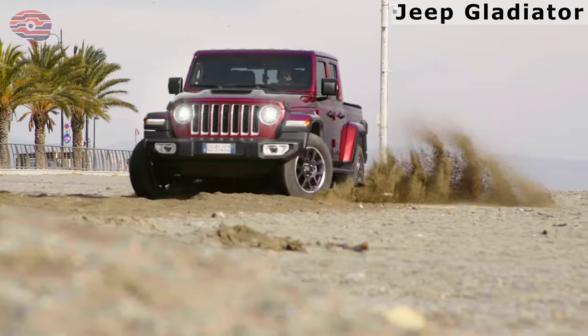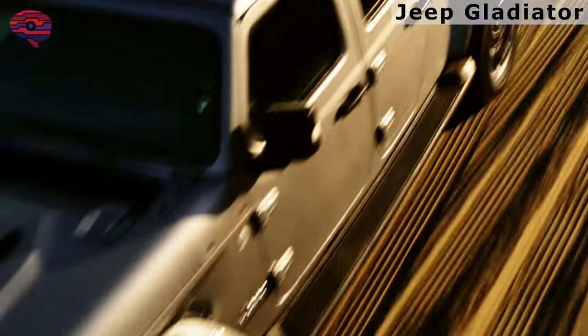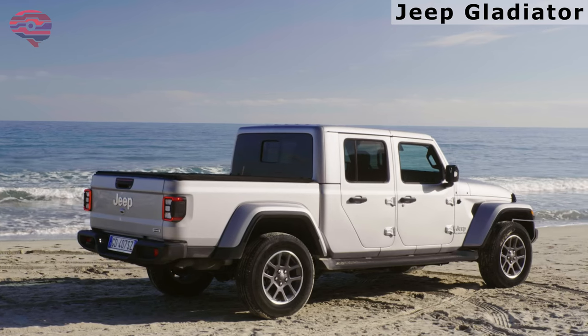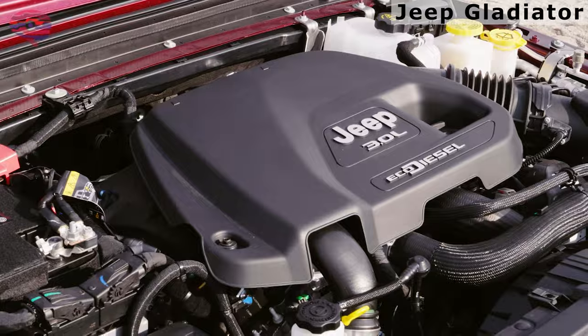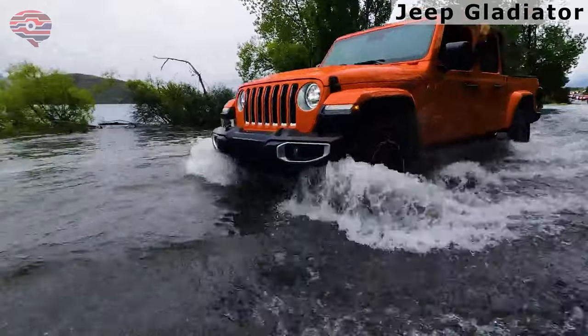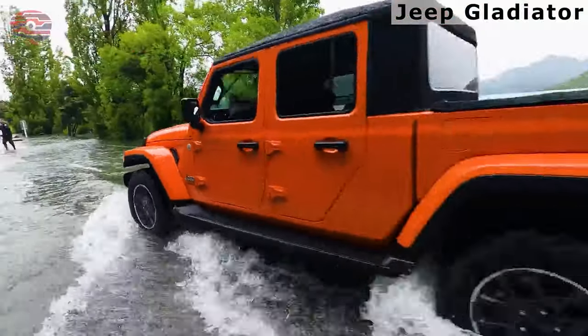The base engine is a 285-horsepower 3.6-liter V6 with a six-speed manual transmission, but Jeep recently added a 260-horsepower 3.0-liter turbo diesel with an eight-speed auto. Gladiator Rubicon and Mojave both offer over 11 inches of ground clearance.